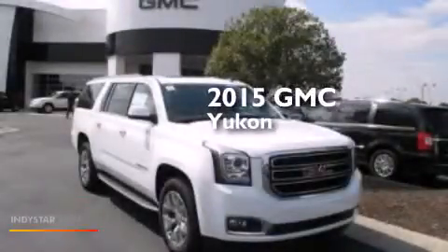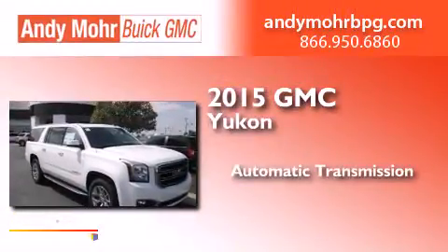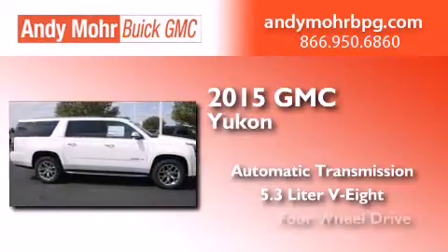This is a brand new 2015 GMC Yukon. This SUV has an automatic transmission, a 5.3-liter V8, and four-wheel drive.